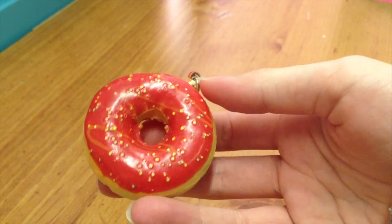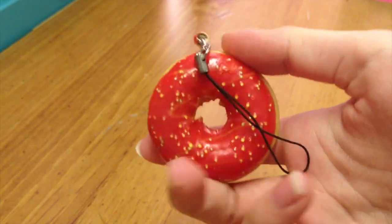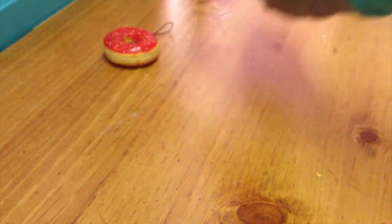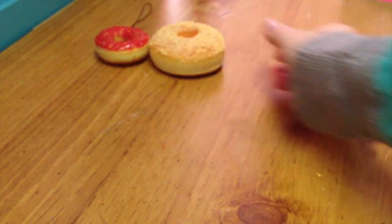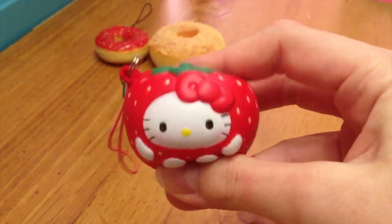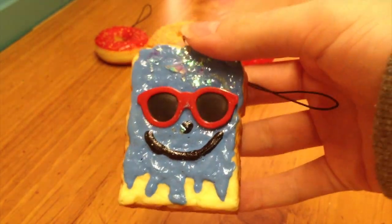So first I have this donut, and this is from SmileSpringHappy when we met up. It was on my purse for so long so it's really defected now. Then I have this donut, this Hello Kitty and a Strawberry, and this Deco Toast from Neon Green Narwhal.